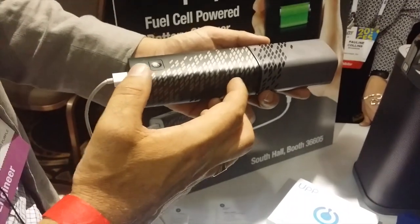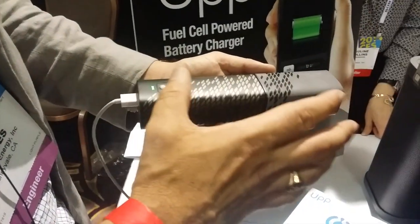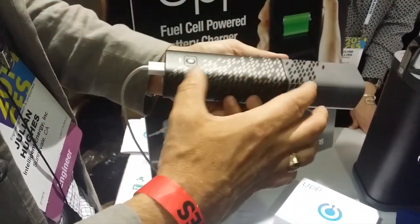This will provide roughly around five charges, which is typically a week's worth if you were never to go near the grid. You're completely independent from the grid with this device.